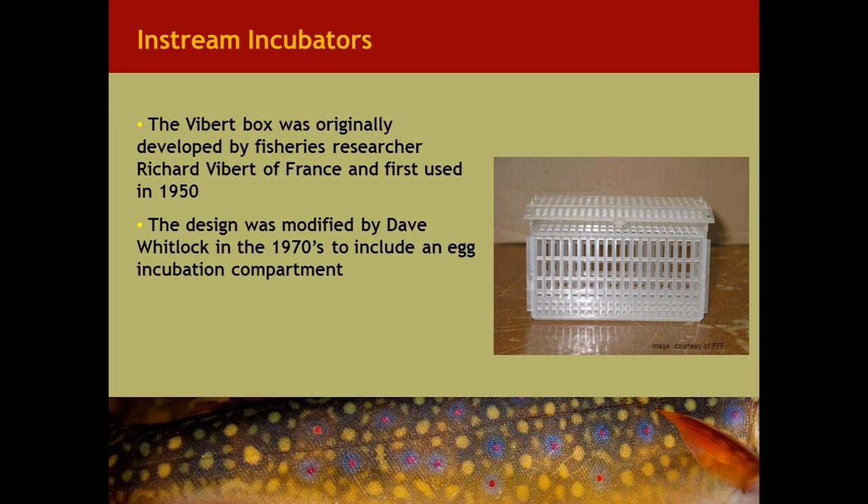Fertilized green eggs or eyed eggs can be used in these incubation units. The eggs are placed into individual cells with the assistance of a loading tray — a technician places the eggs using a feather. Two hundred cells make up the unit, and typically they're deployed in blocks of five units, or a thousand eggs, buried into the gravel on the upstream side of a riffle in a stream.